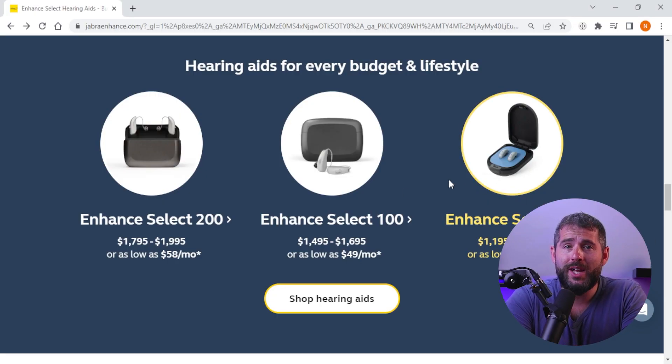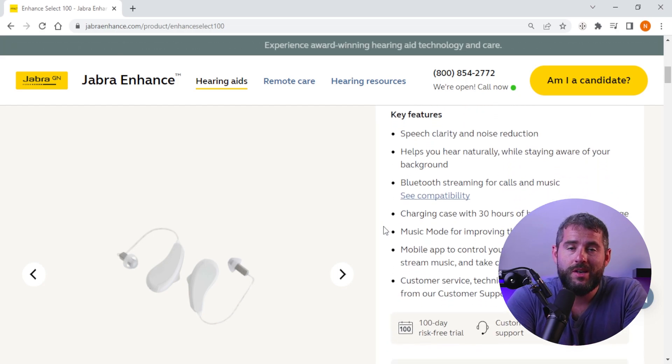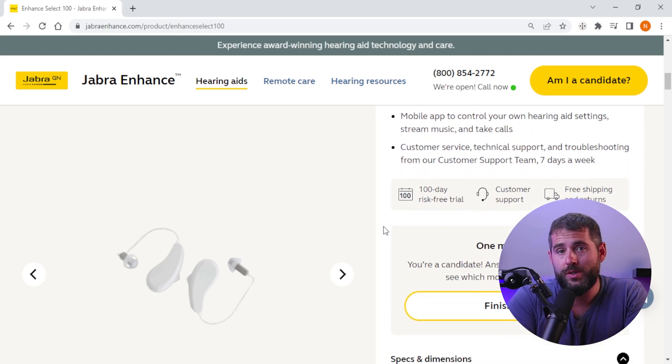However, the price point of Jabra Enhanced devices may be a concern for users who are looking for a more budget-friendly audio option. Keep in mind that Jabra Enhanced devices are a worthwhile investment with all the benefits and features that they have to offer. And so to sum it up, with its advanced features, compact design, and easy-to-use interface, Jabra Enhanced are the best hearing aids, and they're a great investment for anyone with hearing loss who wants to improve their hearing experience and stay connected to the world around them.